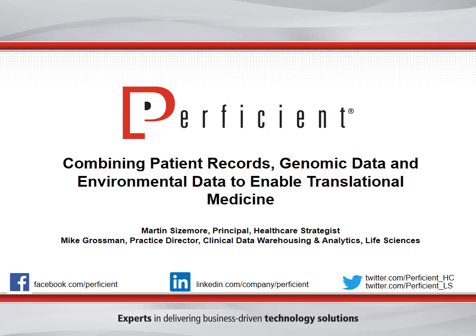Please note that today's webinar is being recorded and it will be sent to you within several days along with a link to the PDF version of the presentation. Now that we've covered the logistics, let's move on to a quick overview of Proficient.